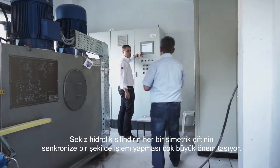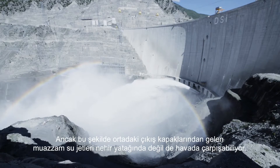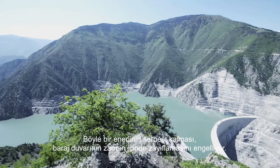It's crucial that each symmetrical pair of the eight hydraulic cylinders perform this process synchronously, so that the massive water jets from the central outlet gates collide in the air and not in the riverbed. This kind of energy release prevents the undermining of the dam wall.